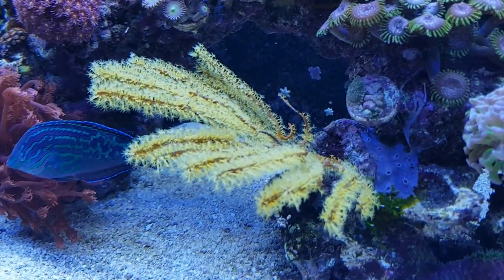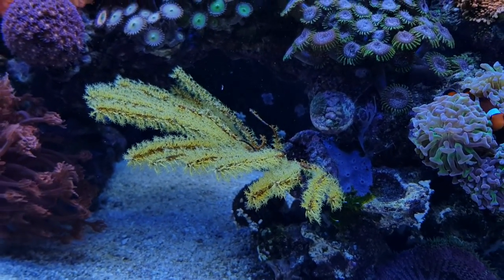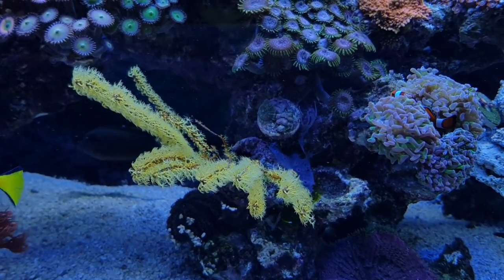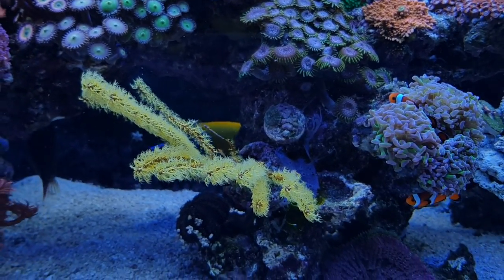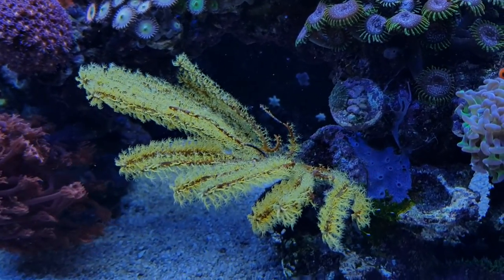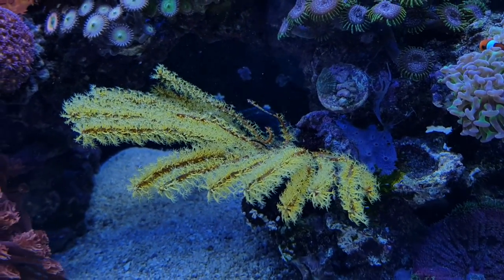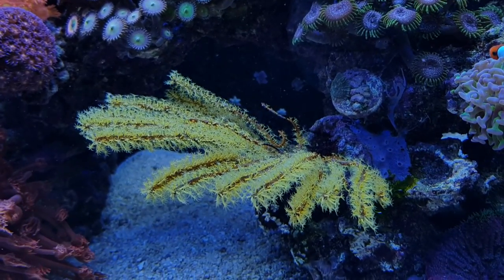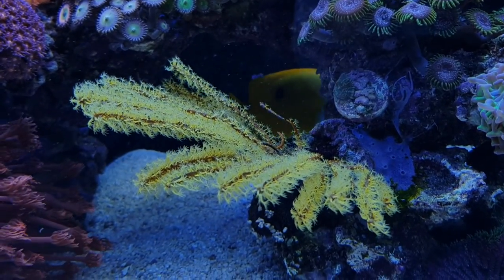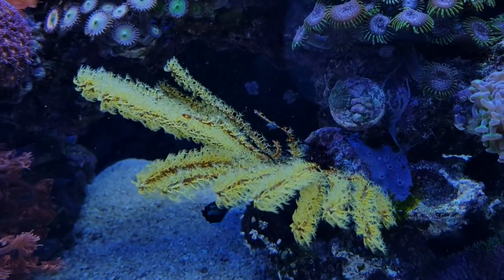The same applies to these gorgonians — especially this yellow one. I'm happy just to keep it alive. The bright yellow color in the tank is really something else, giving a nice contrast. But it's not really growing; just keeping it alive is hard enough, although this is one of the somewhat easier gorgonians to keep in the category of photosynthetic gorgonians. Since it is not very photosynthetic, it requires food — phytoplankton and other sources of plankton — to grow and thrive.